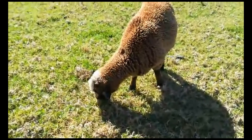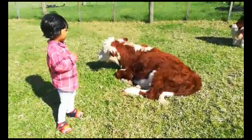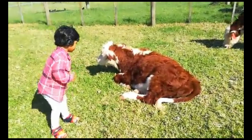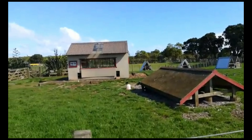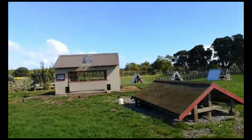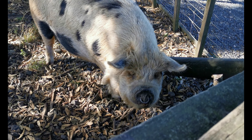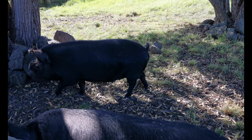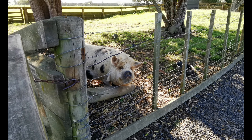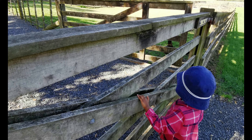Say hi, baby sheep. It's a baby! The sheep and goat enclosures are open to visitors. When you are entering, make sure that the door of the enclosure is closed behind you.